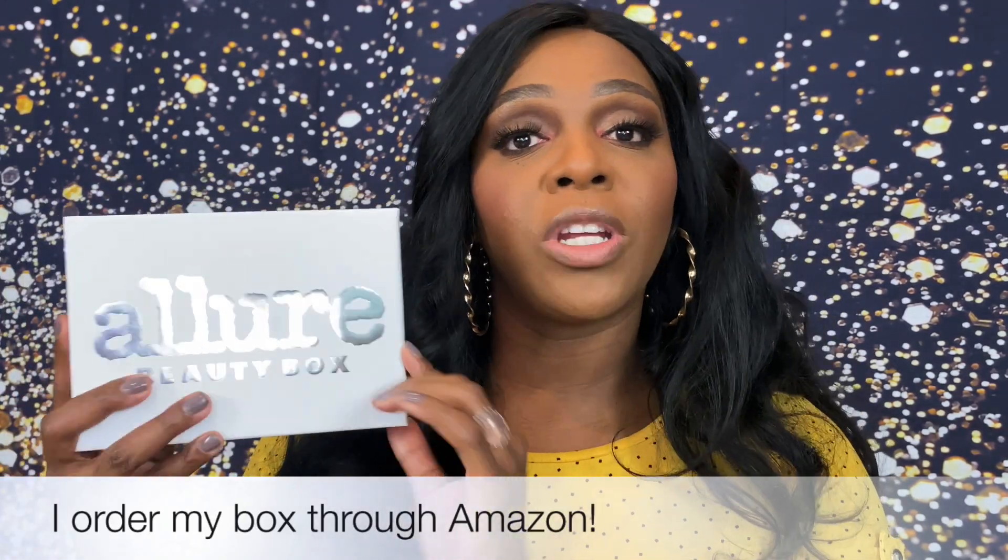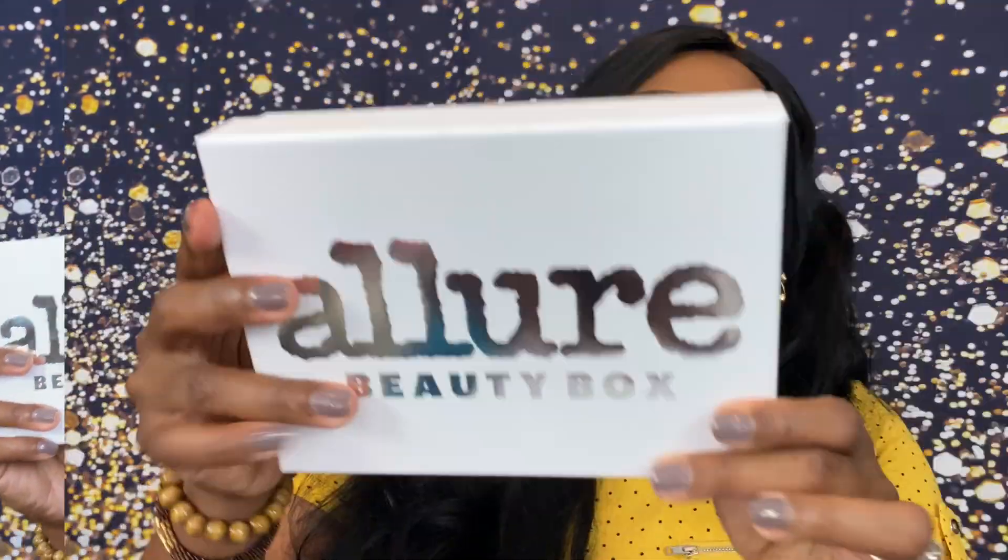Allure is $15 per month with free shipping. You get at least two full-size products in each box, five or more makeup and skincare picks from Allure's editors, and they also include a mini magazine with tips and exclusive offers. It's supposed to have a $70 value — for $15, that's a deal! So without further ado, let's get this box going.